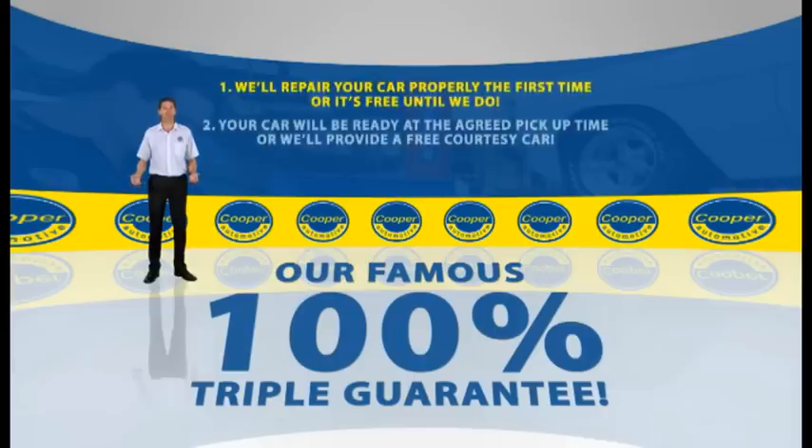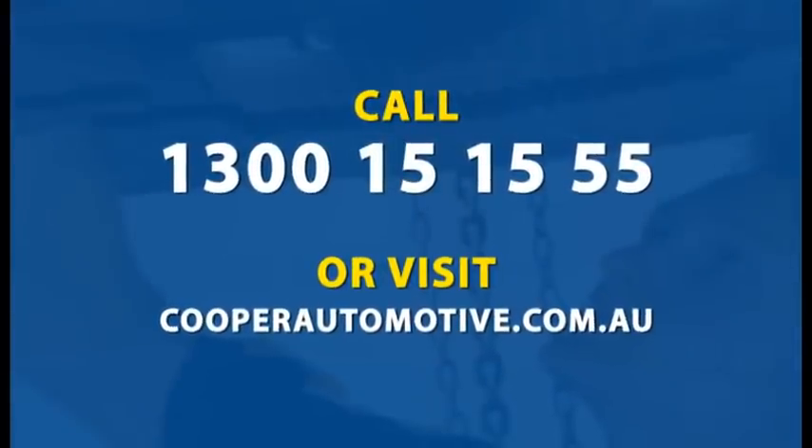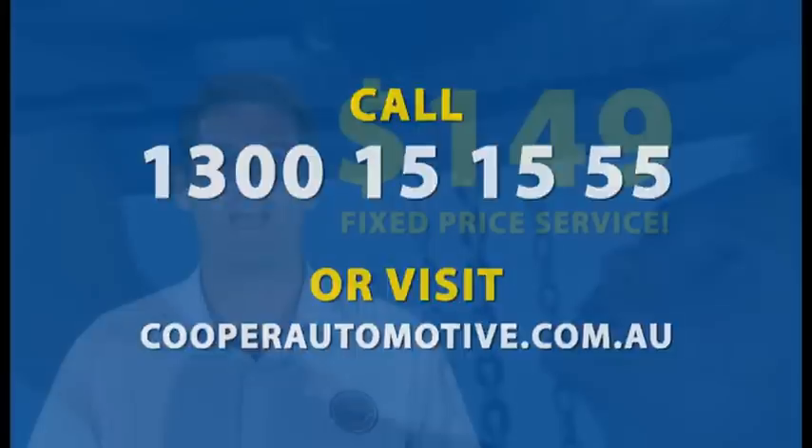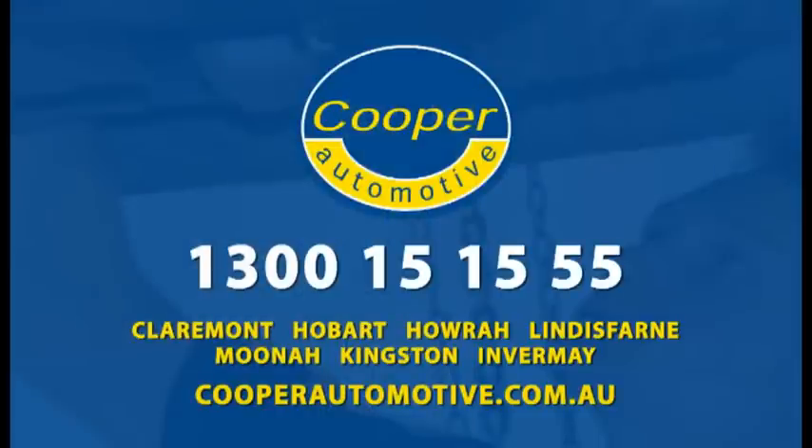And of course, all our work is covered by our famous 100% triple guarantee. Call Cooper Automotive now on 1300 15 15 55 and get a complete service and safety inspection for just $149. Cooper Automotive will save you.